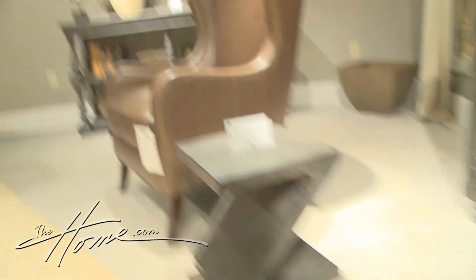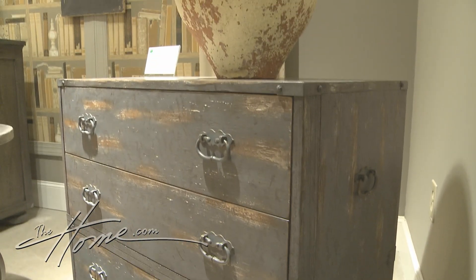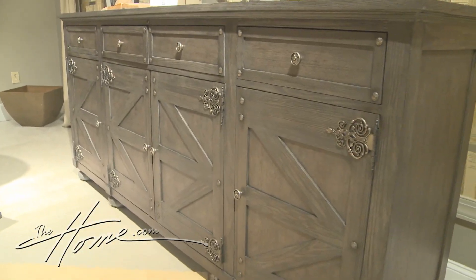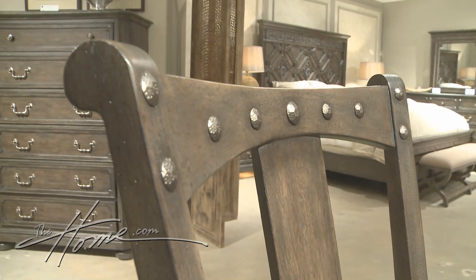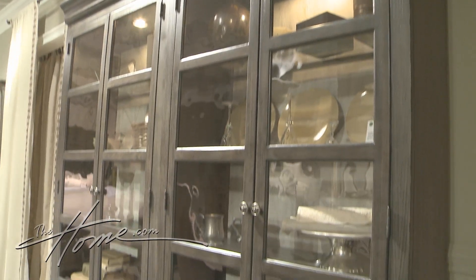Hooker Furniture introduces Vintage West, inspired by antique pieces and American West influences. It has great details, accents, and use of nail head, while embracing shades of gray.